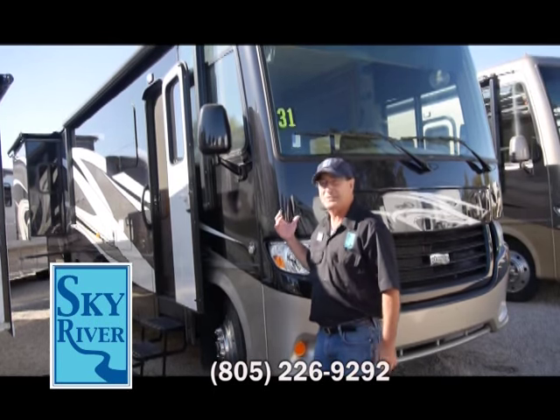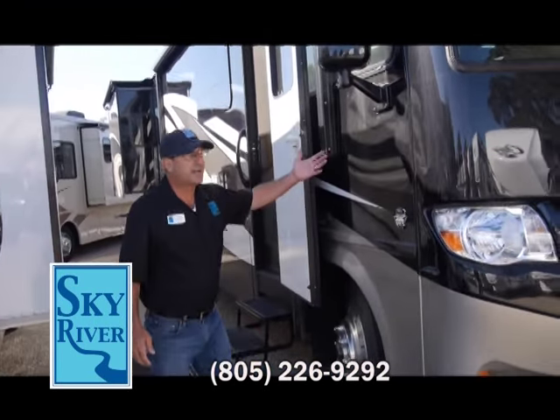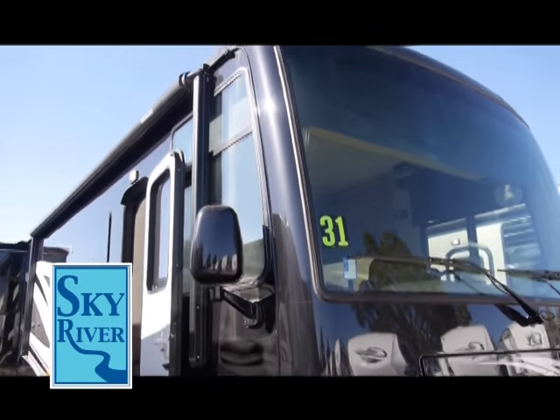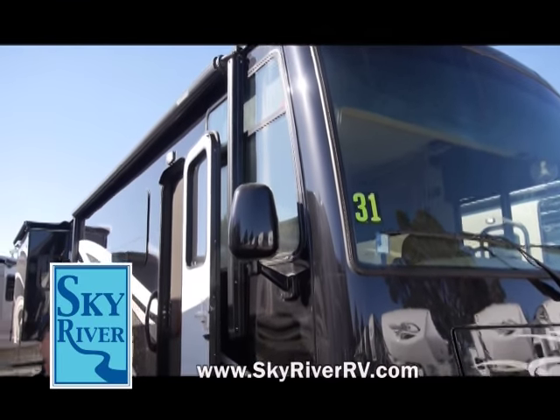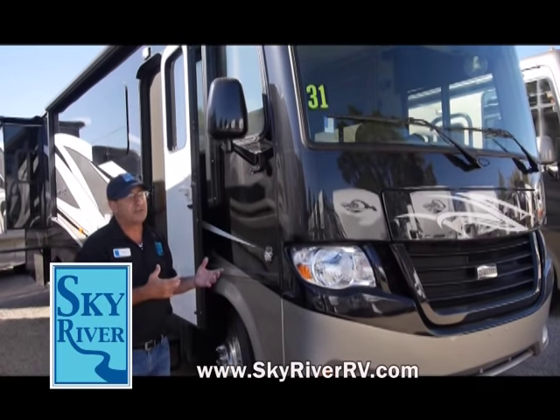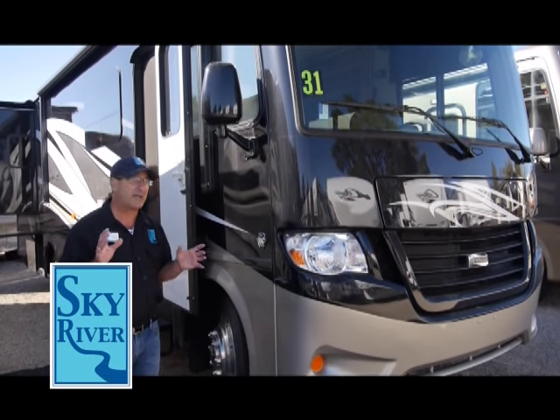Let me show you a little bit about this Baystar Sport over here. First thing I'd like to point out is the obvious — look how beautiful this is. You've got a masterpiece full body paint finish on the Baystar. This is incredible. Nobody does it like Newmar — the best of the best.